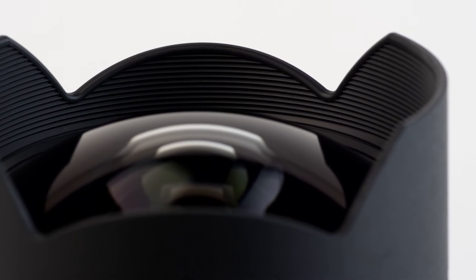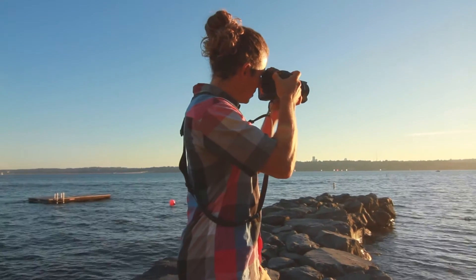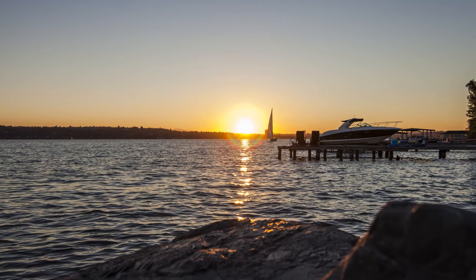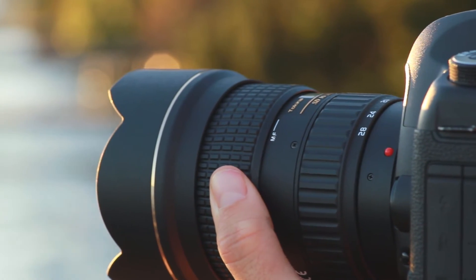The Tokina ATX features three aspherical lens elements, two in back and one larger 56mm element in the front, as well as three super low dispersion glass elements incorporated throughout to achieve maximum sharpness and clarity. These elements combine to ensure less chromatic aberrations, notably around the edges of the image where they would typically occur.